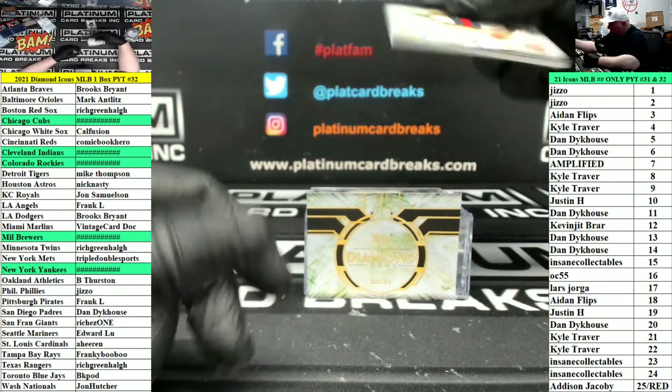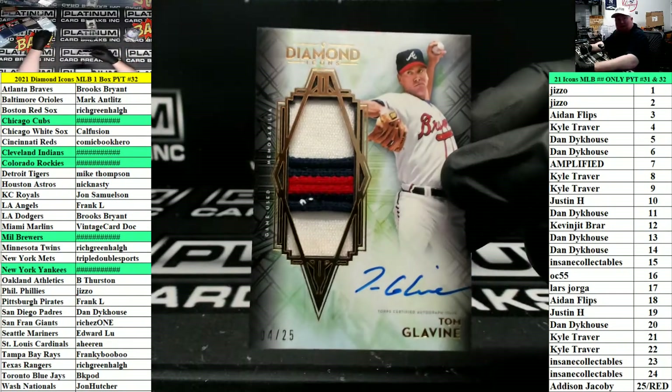Patch autograph for the Braves, number to 25 — Tom Glavine.